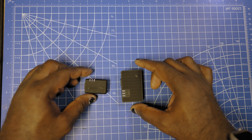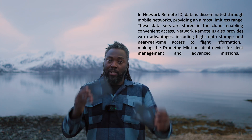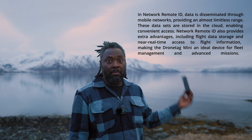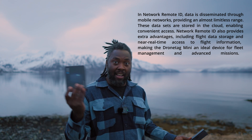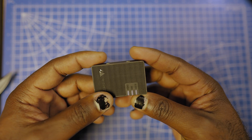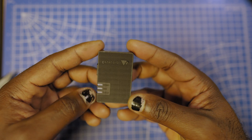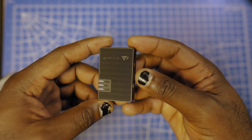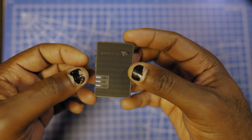There are two types of Remote ID: network Remote ID and direct Remote ID. Network Remote ID works with mobile networks, so you can have basically unlimited range as long as you have cell phone coverage. This particular device has both network and direct Remote ID — if you want to use it network-based you can, and if not, you can just use it as regular direct Remote ID.